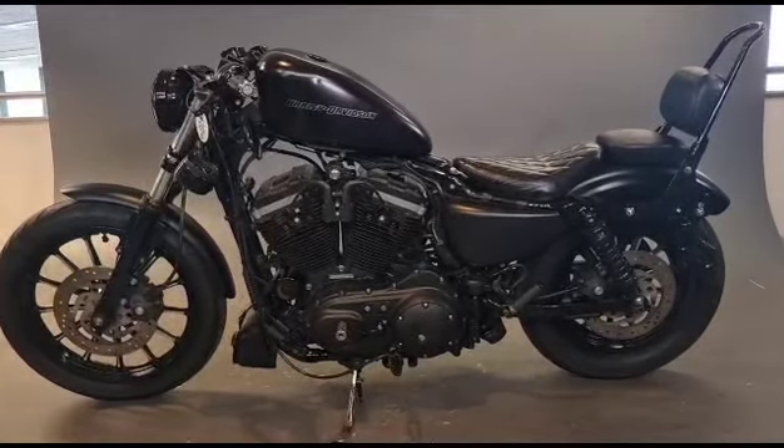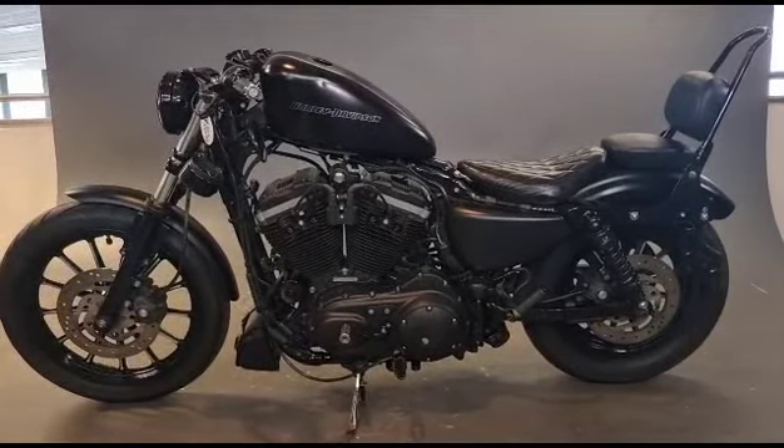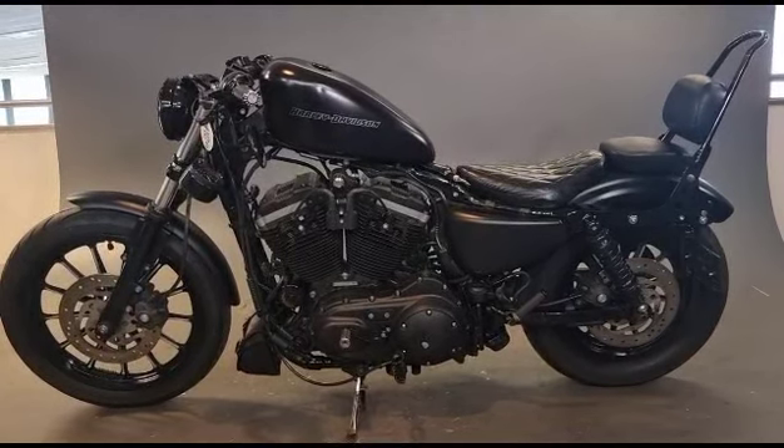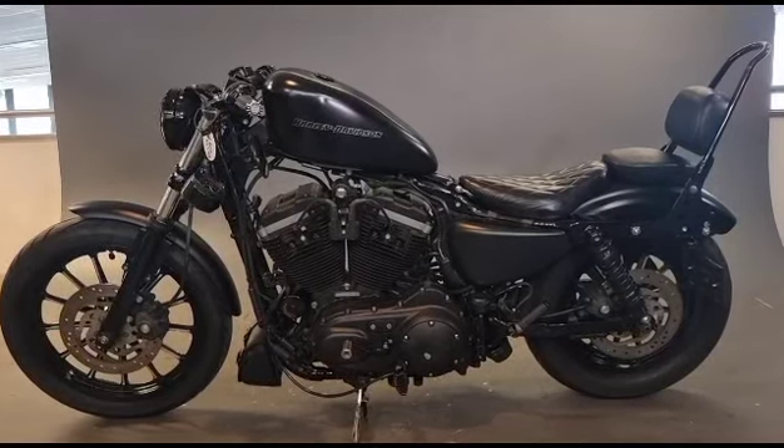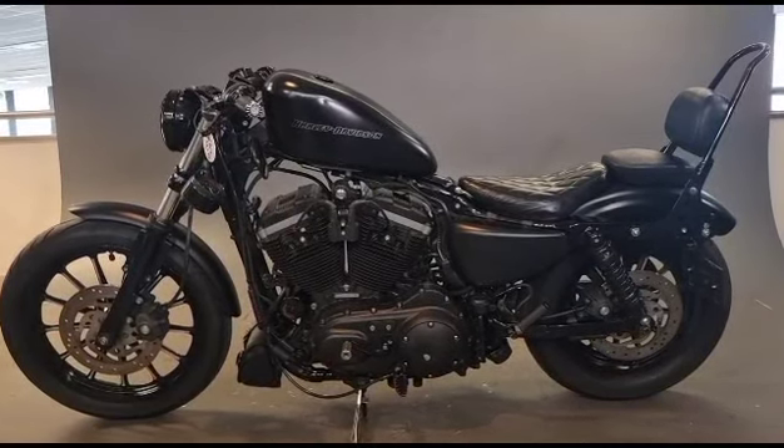Hi, Bud from Norwich Harley-Davidson here. Today we have an 883 Iron, 2010 registered. Lovely looking bike — if you're looking for something entry level to come into the world of Harley-Davidson, or something small just to have some fun on, this is a great bike.